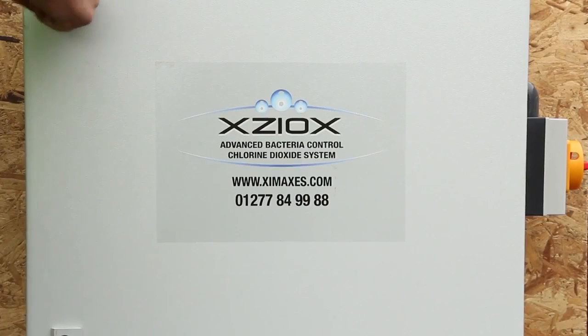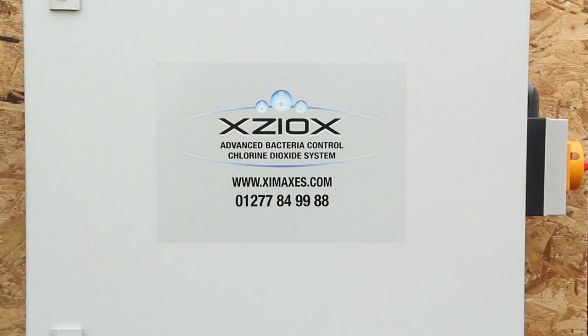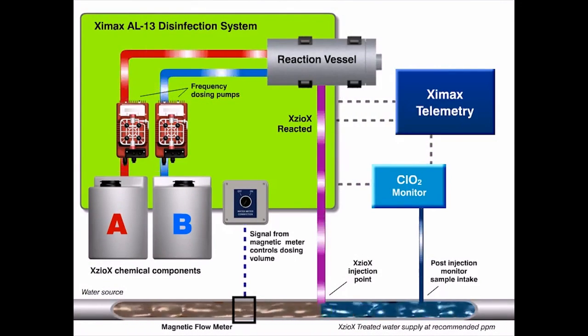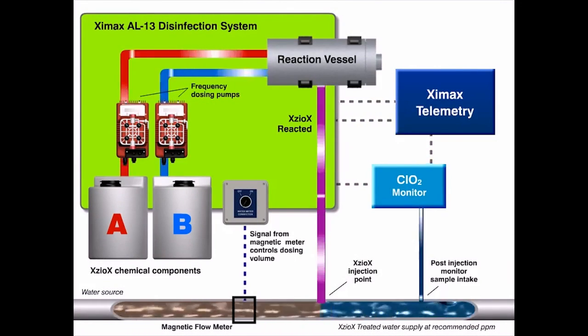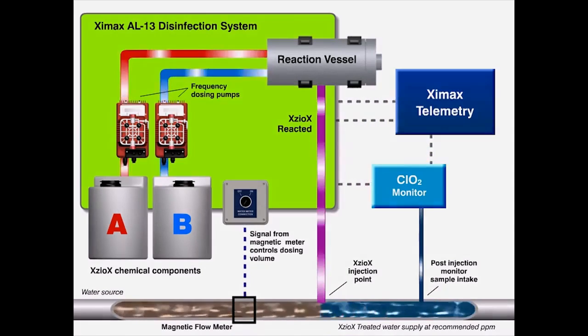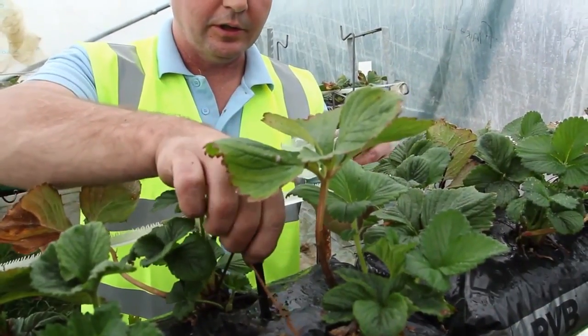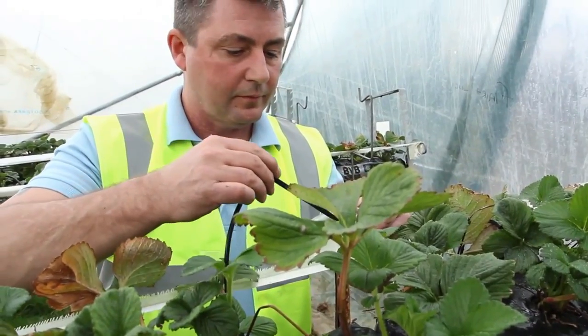The process is entirely automated, with control and visibility maintained through the Zymaxx telemetry system, which integrates sensor control, data logging and remote communications. Direct sensor inputs are available for chlorine dioxide, temperature, flow, valves and other devices in the system, with alarm conditions monitored and alerts sent by SMS and email as required.